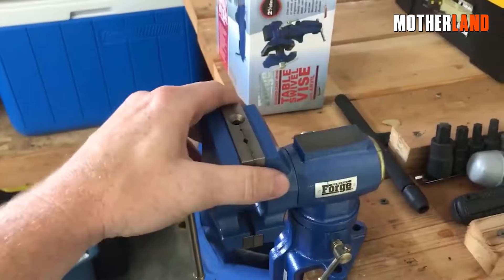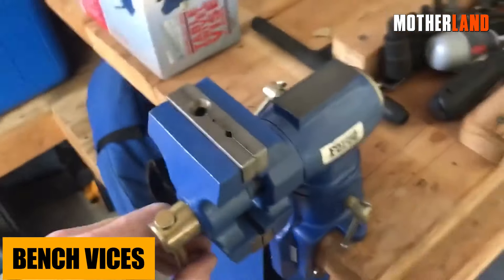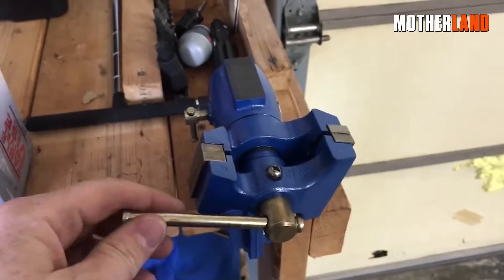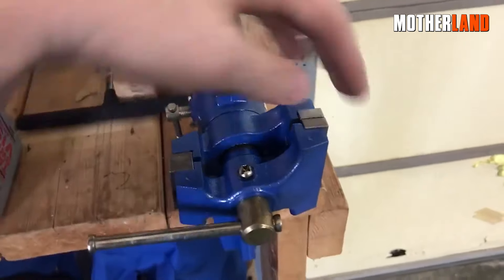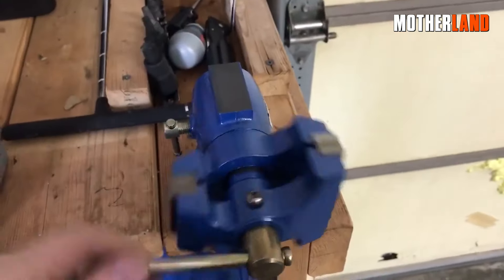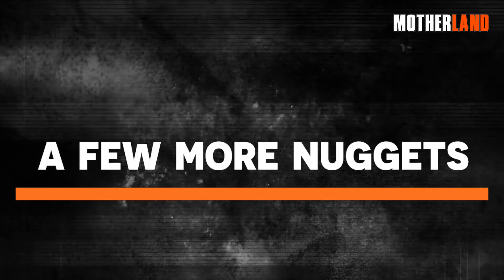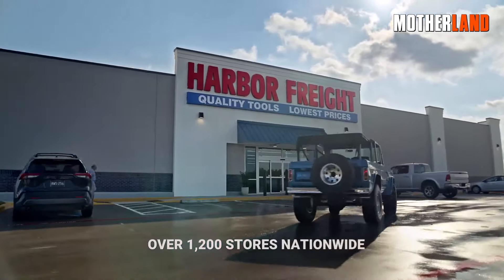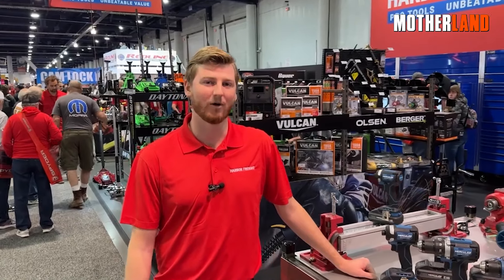And while we're on the topic, let's talk about their bench vices. Just between us, the reviews ain't stellar. From videos to articles, I've come across a good number of unhappy customers sharing their vice woes. Now, before you start thinking I'm just throwing shade at Harbor Freight, I've got a few golden nuggets of advice for all the preppers out there.